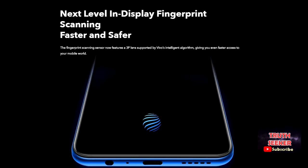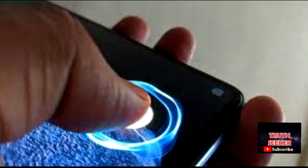For faster and safer access on your device, the next-level display fingerprint scanning can help you. The fingerprint scanning sensor now features a 3P lens supported by Vivo's intelligent algorithm, giving you even faster access to your mobile world.